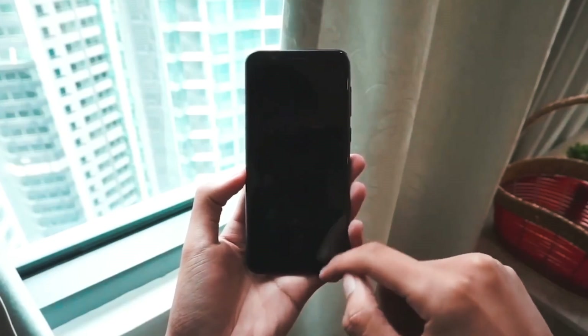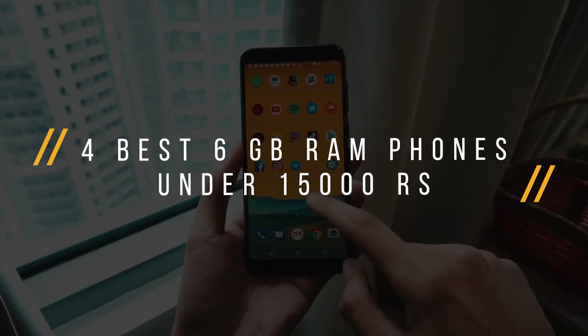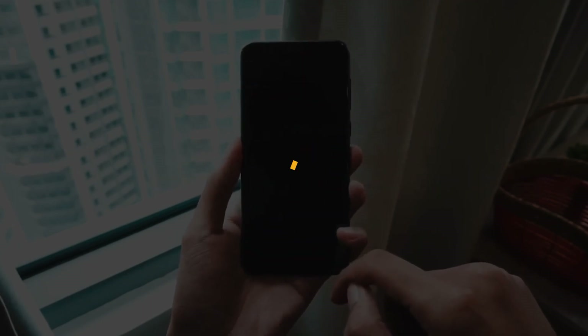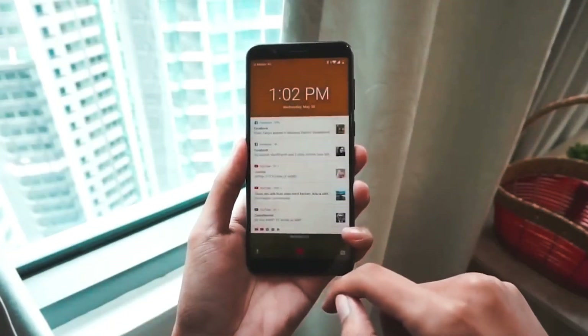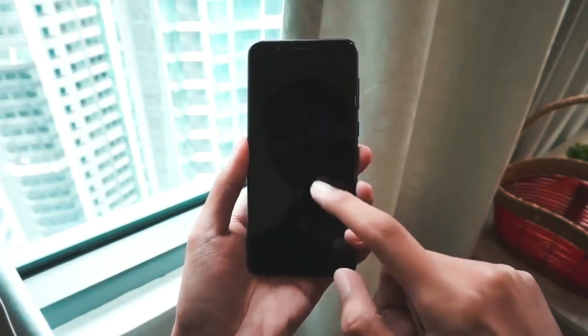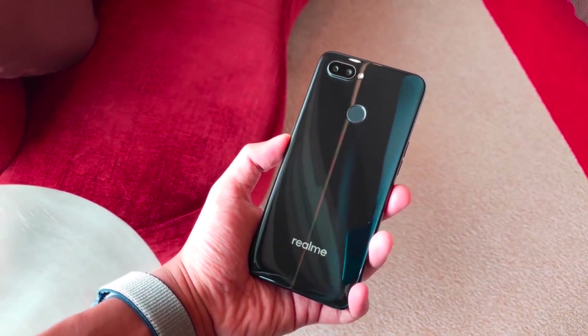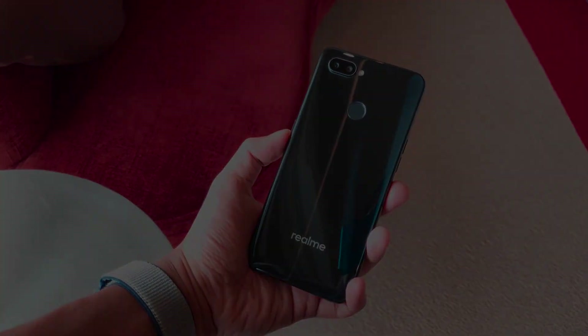Hey, what is up guys, Axe here, welcome back to a brand new video. Today we are seeing 4 best 6GB RAM phones that you can buy under 15,000 rupees. So if you have to buy a smartphone, this video will be helpful for you. Without wasting any further time, if this is your first time here, smash that subscribe button and let's get right into the video.